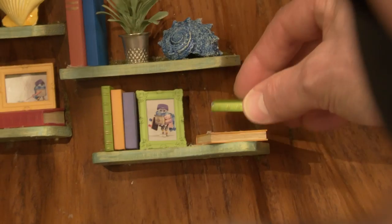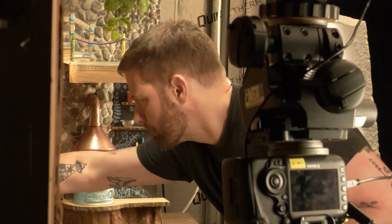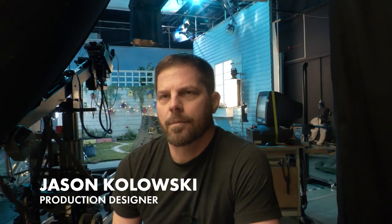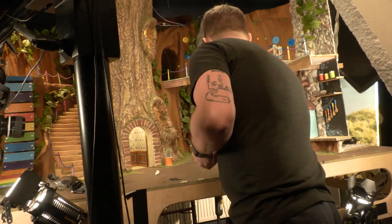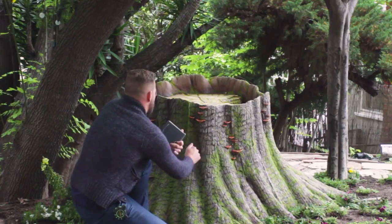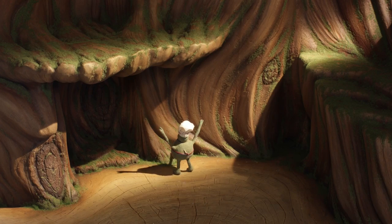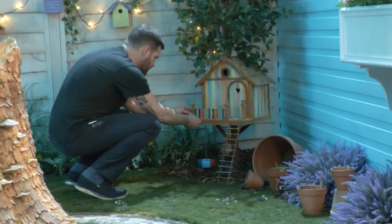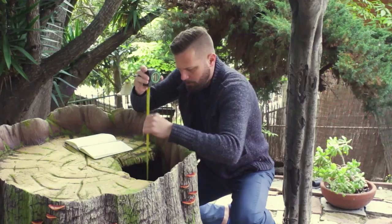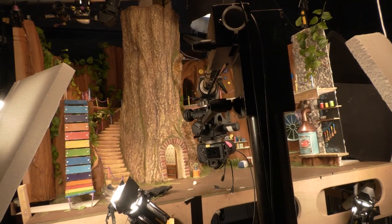All of the production design that you see is recreated from Chef's real life. My name is Jason Kulowski and I'm a production designer here on The Tiny Chef Show. One of the biggest challenges for production design was taking what exists in the real world, like Chef's stump home, and recreating that on a soundstage that works for shooting the series. You can't really get inside his stump home because it's a tree stump, so we break that open essentially and turn it into a soundstage.